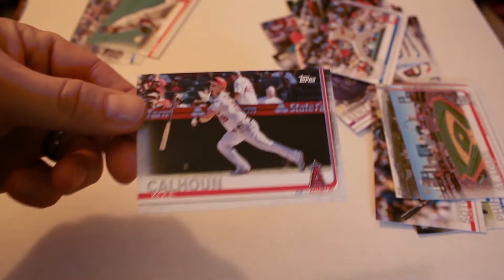St. Louis Cardinals stadium card, Kyle Hendricks, David Price, Kole Calhoun, Michael Fulmer. Tyler Anderson 150th gold card.